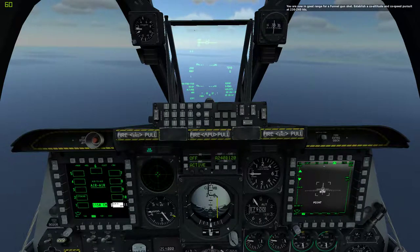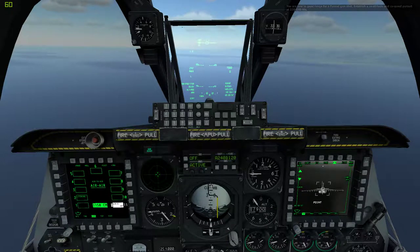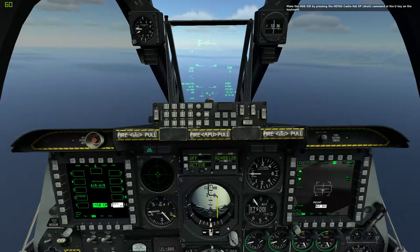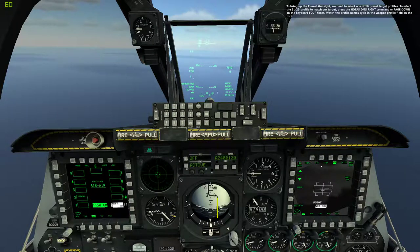You are now in good range for a funnel gunshot. Establish co-altitude and co-speed pursuit at 230-240 knots. Make the HUD the SOI by pressing the HOTAS Coolie Hat Up Short command or U key on the keyboard. To bring up the funnel gun sight, we need to select one of ten preset target profiles. To select the Su-25 profile to match our target, press the HOTAS DMS Right command or Page Down key on the keyboard four times.